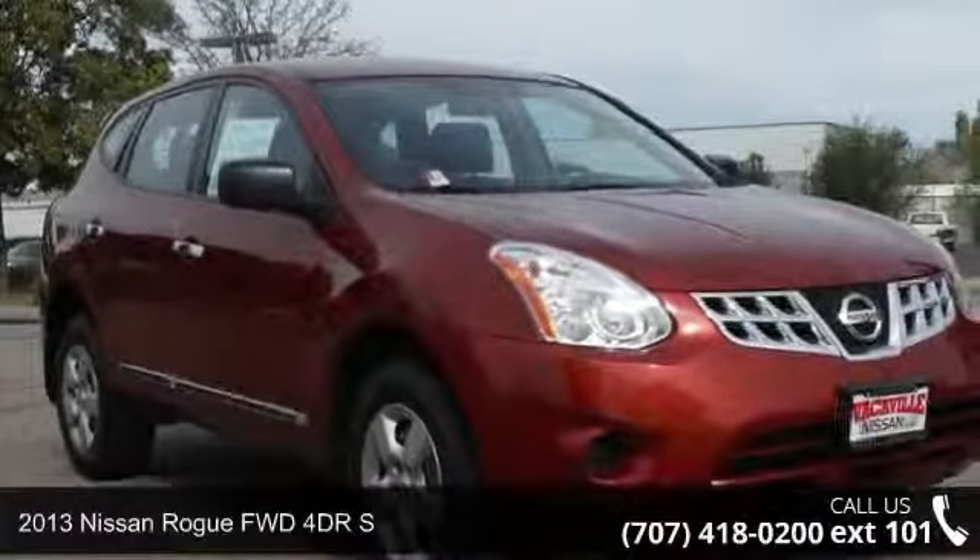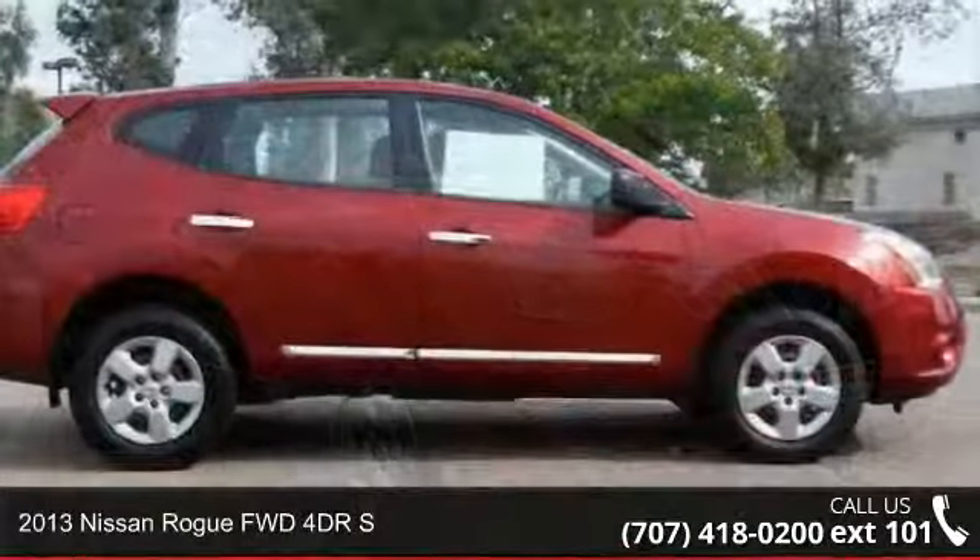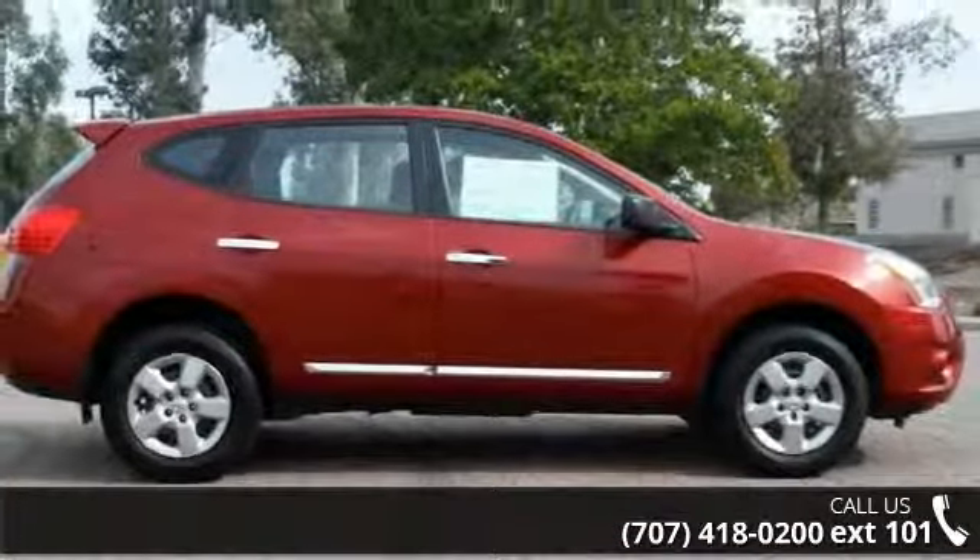Imagine yourself in this 2013 Nissan Rogue. If you are looking for an automobile with great features, look no further.